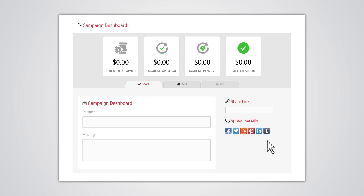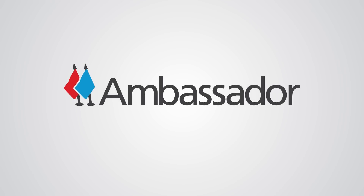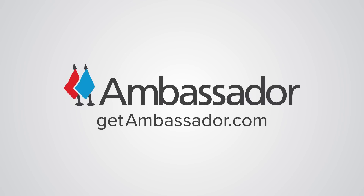Last but not least, Ambassador provides a customized portal for your ambassadors to view their stats, stay engaged, and promote your brand. So start turning your customers into ambassadors at getambassador.com.